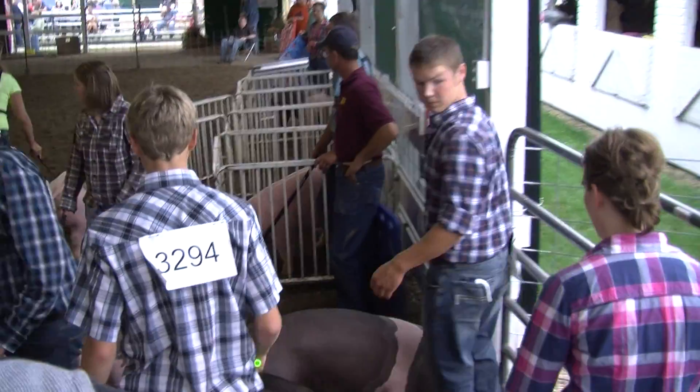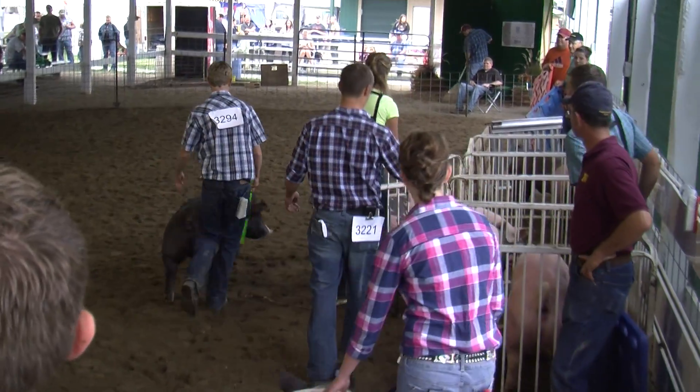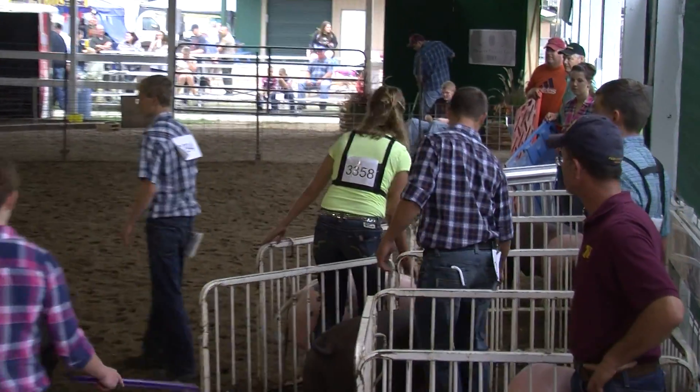The five pens are the top five placings in the class. Then he'll discuss the rest of the hogs and release them, and then he'll let the first five out and talk about them and their faults and their strong points.